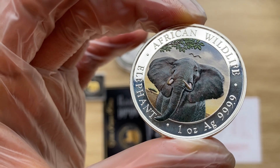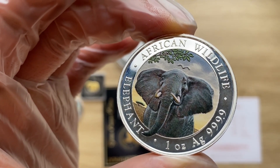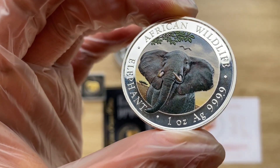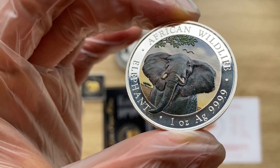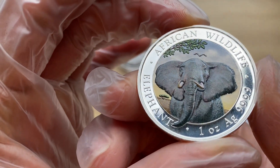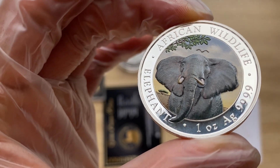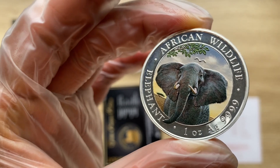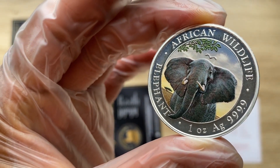I don't know what the allocation or mintage is for this particular colorized version — they don't really tell us — but I believe it is extremely low. Anyway, a very big thank you to each and every one of you for stopping by to view another of my coin showcasing videos. I'll definitely see you all in the next one. Thank you.